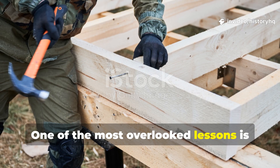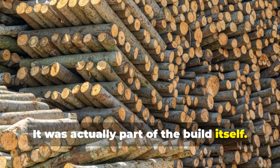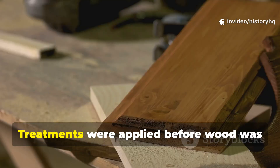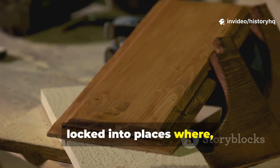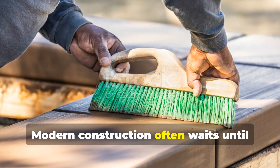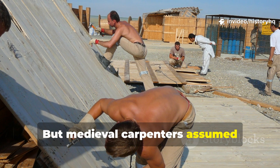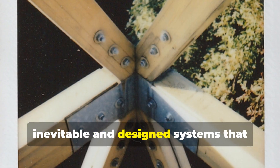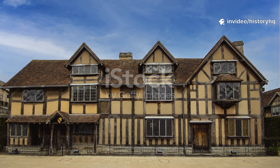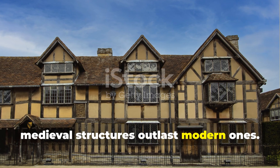One of the most overlooked lessons is that medieval preservation was not an afterthought — it was part of the build itself. Timber selection mattered. Seasoning mattered. Orientation mattered. Treatments were applied before wood was locked into places where moisture could hide. Modern construction often waits until the end, slaps on a sealant and calls it protected. But medieval carpenters assumed maintenance was inevitable and designed systems that could be renewed without stripping layers or trapping water. That mindset alone explains why so many medieval structures outlast modern ones.